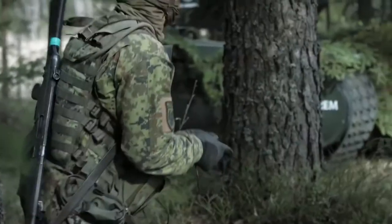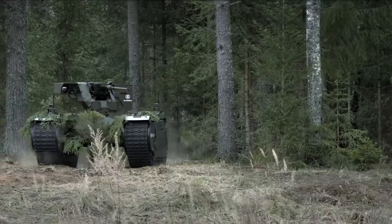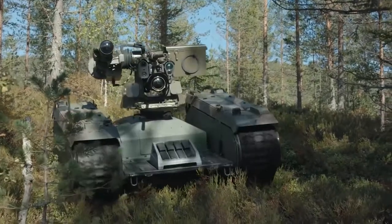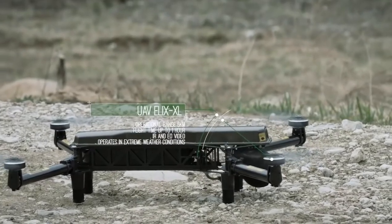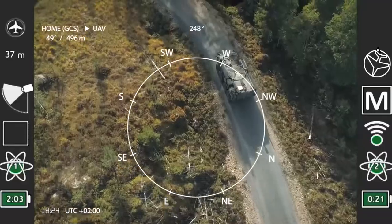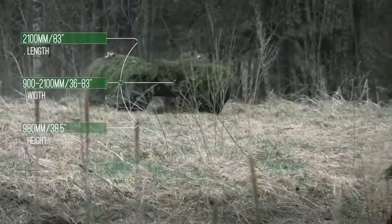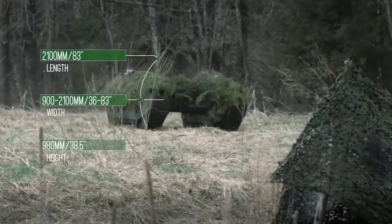The robot is equipped with a 40-millimeter grenade launcher and a 12.7-millimeter machine gun. The operator controls the movement of the device and the remotely launched projectiles using a device that looks like a tablet. The developers have tried to make the control intuitive and simple, which reduces operator fatigue and improves efficiency.